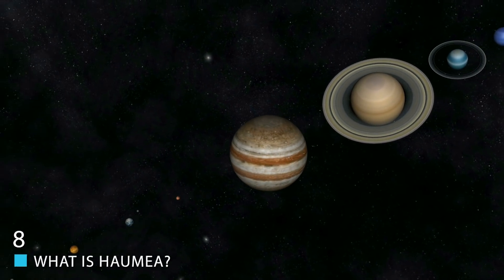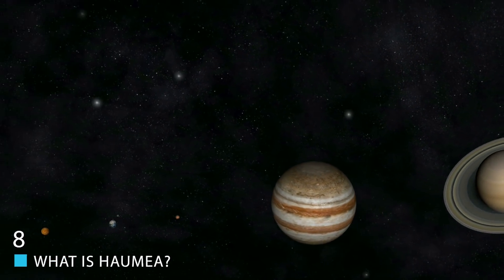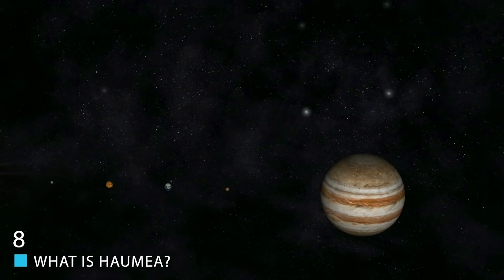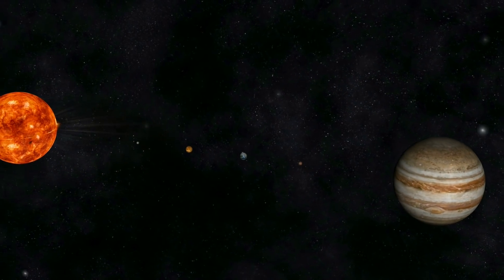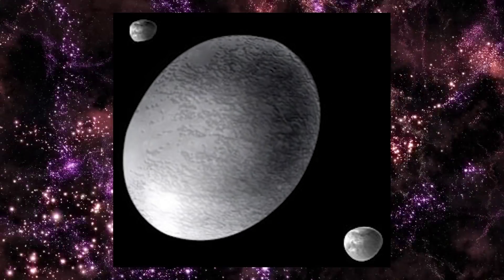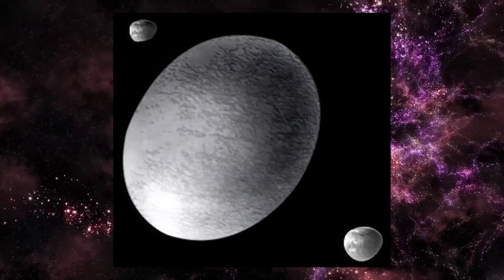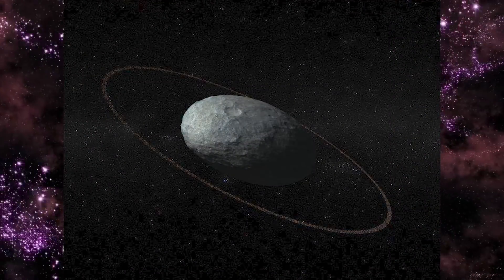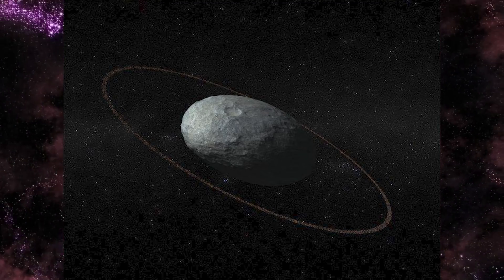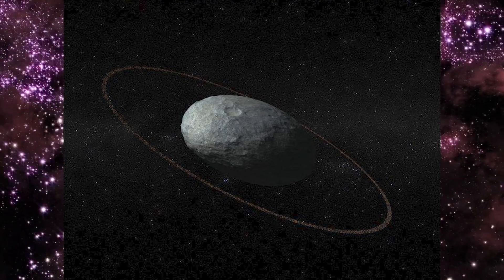What is Haumea? Despite our solar system being one that is very much in-depth in terms of public knowledge about what's out there, there are a few things that don't exactly make the headlines, and Haumea is one of them. It's a dwarf planet — one that has the shape and size of a planet in part, but is just a bit smaller and doesn't meet the qualifications of a true planet.